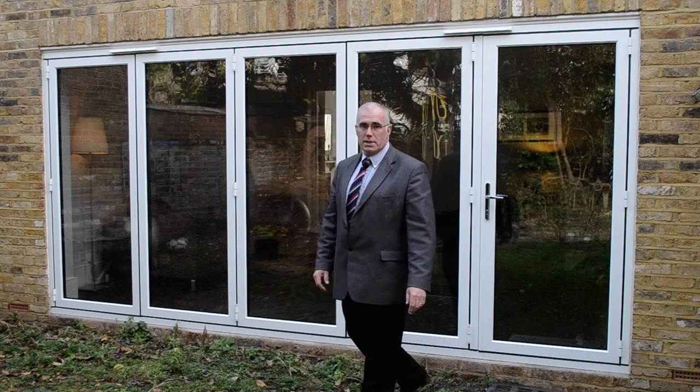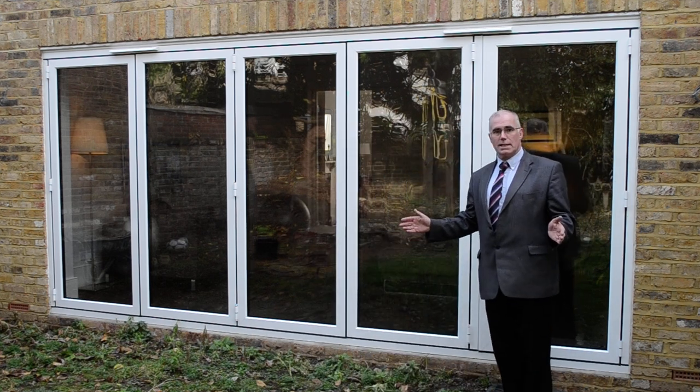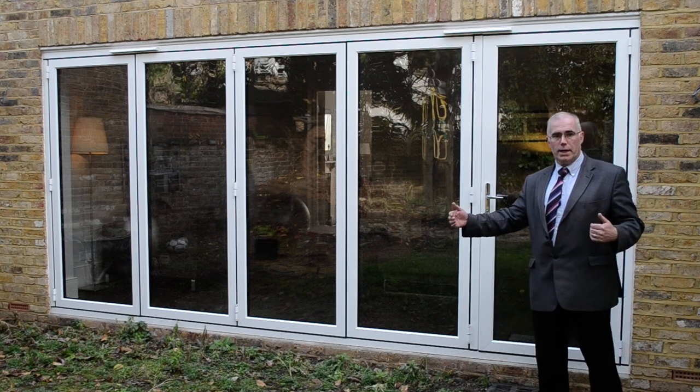Bifold doors really do suit any type of home. Here the builder has literally just finished installing a set of easy fold doors in what's known as a 4-1 combination.